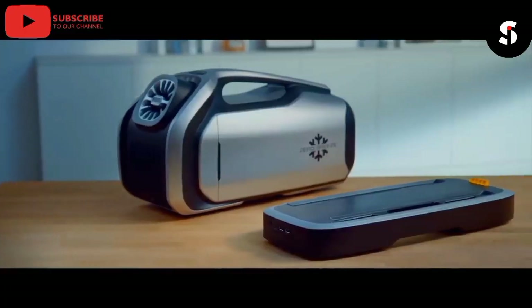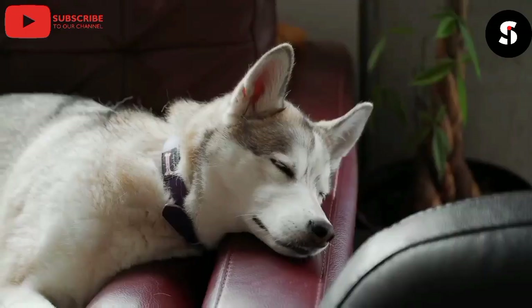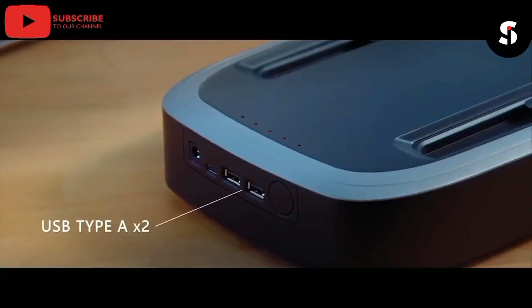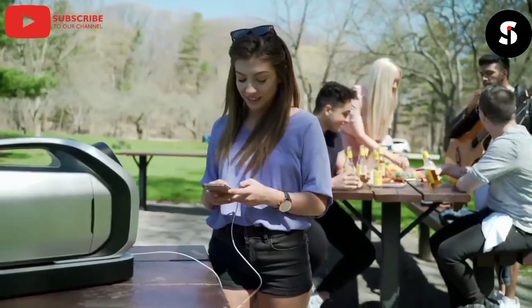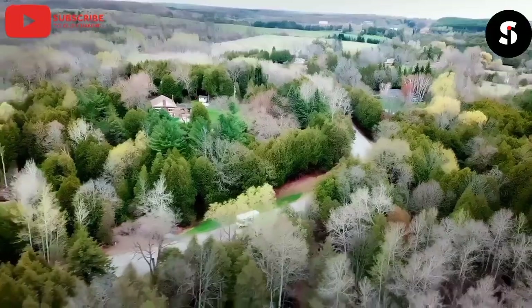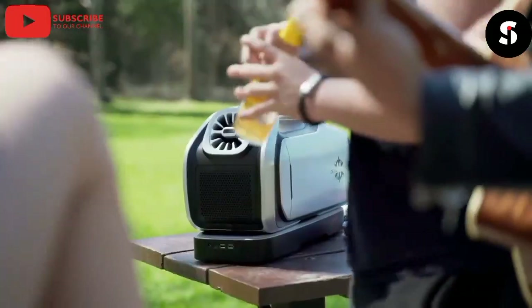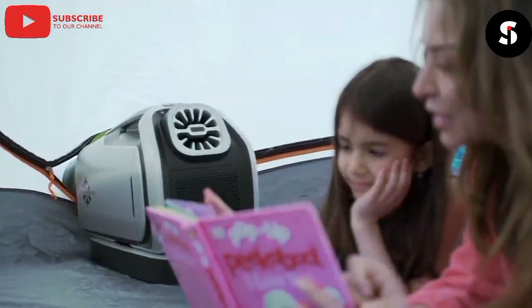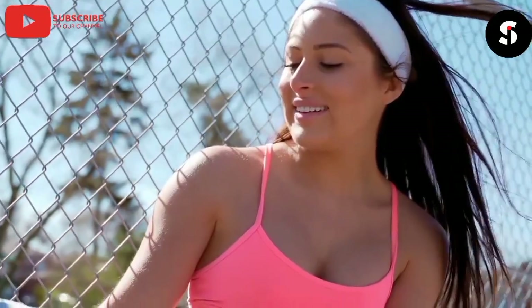The Zero Breeze Air Conditioner is a portable, battery-powered air conditioning unit designed for outdoor and indoor use. It's compact and lightweight, ideal for camping, boating, and RVing. The Zero Breeze can cool an area of up to 50 square feet and has a built-in rechargeable battery that lasts up to five hours on a single charge. It also has a USB port for charging other devices, a digital display showing temperature and fan speed, and a built-in LED light.